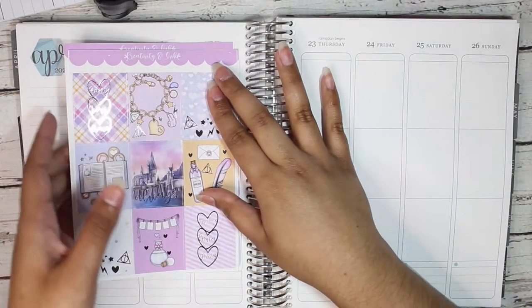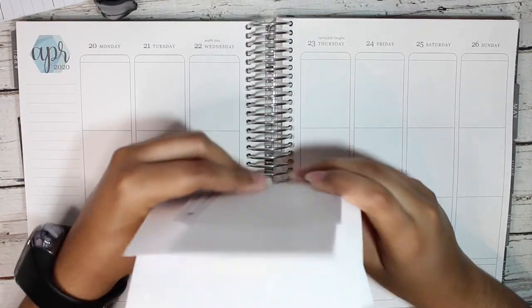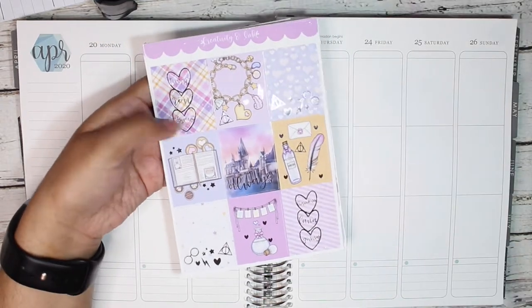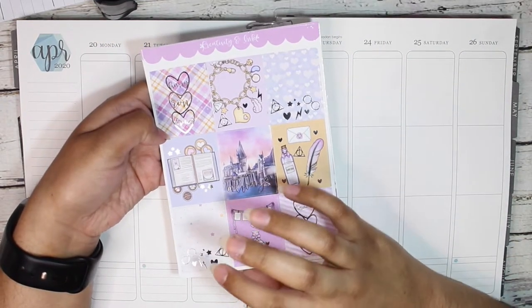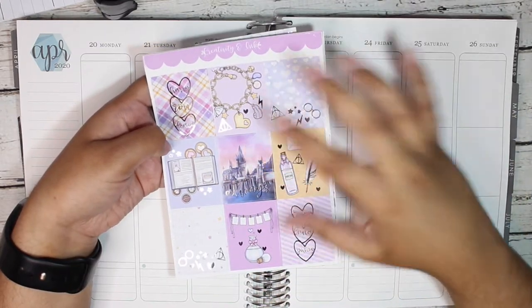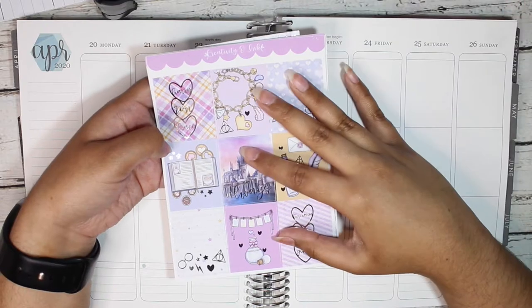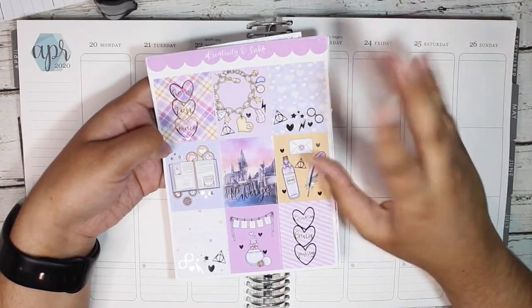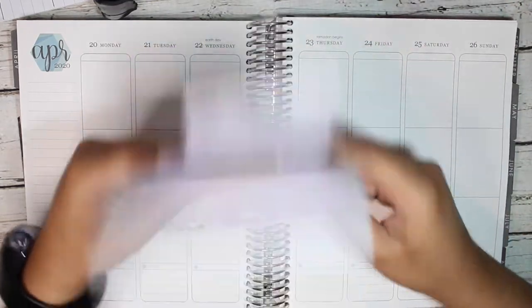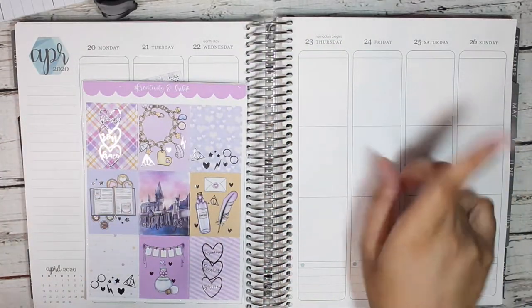If you guys haven't checked out Creativity and Ink I highly highly recommend you check her out. She is honestly my favorite shop for kits just because they're all super foiled, super affordable, and it's just the perfect blend of white space, some white space, and no white space type spreads. Definitely 10 out of 10, recommend checking her out. Let's go ahead and get started with the rest of the video.